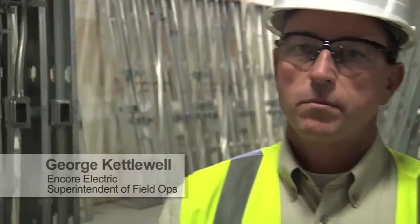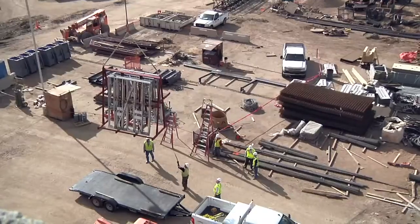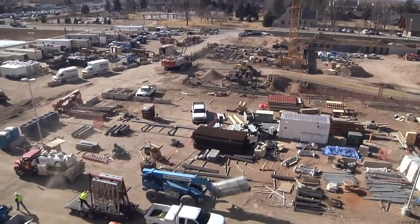The most important thing in putting together this multi-trade prefab was getting the buy-in. The subcontractor interview process was heavily weighted on their willingness and ability to participate with our prefabrication efforts out here. I think they all accepted it with open arms and knew that was what it was going to take to get seven hundred thousand square feet complete in twenty-two months.